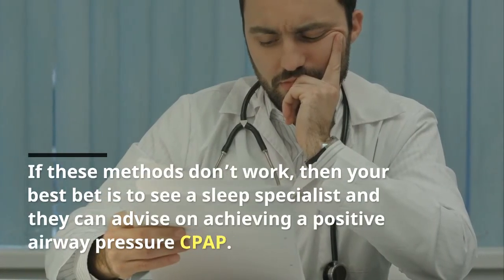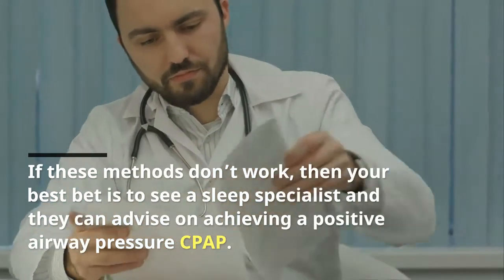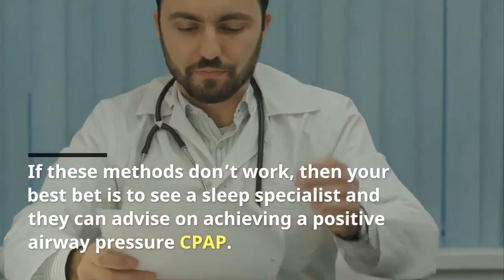If these measures don't work, then your best bet is to see a sleep specialist, and they can advise on achieving a positive airway pressure.